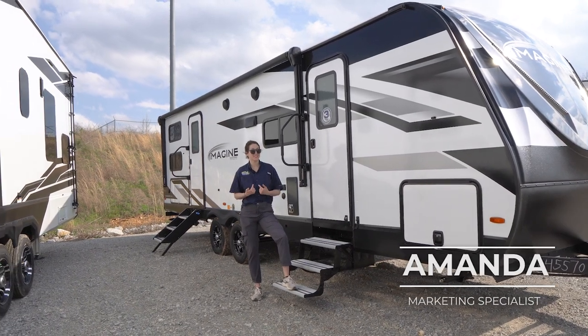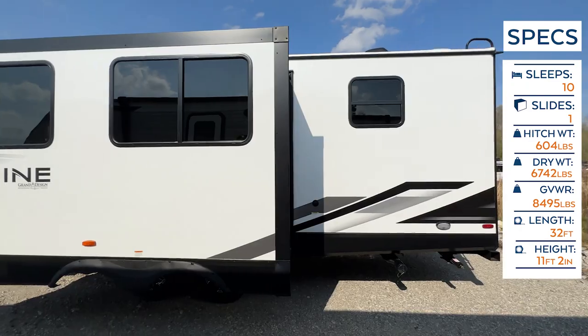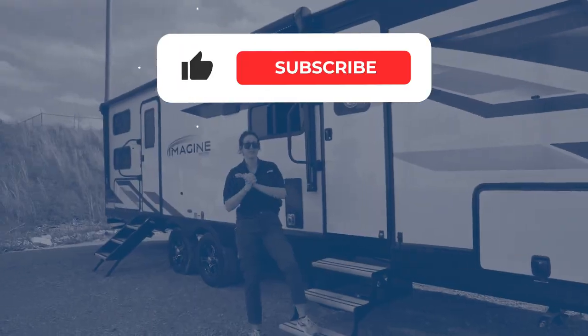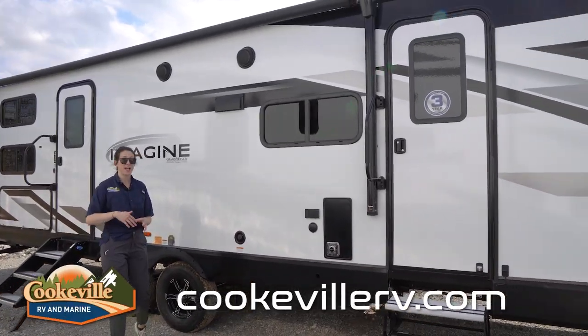Welcome, happy campers! It's me Amanda here with Cookville RV Marine, and today we're taking a look at this 2023 Grand Design Imagine 2800BH. Before we get started, thank you so much for watching our videos — hit that like button, hit the subscribe button, and let's get started.